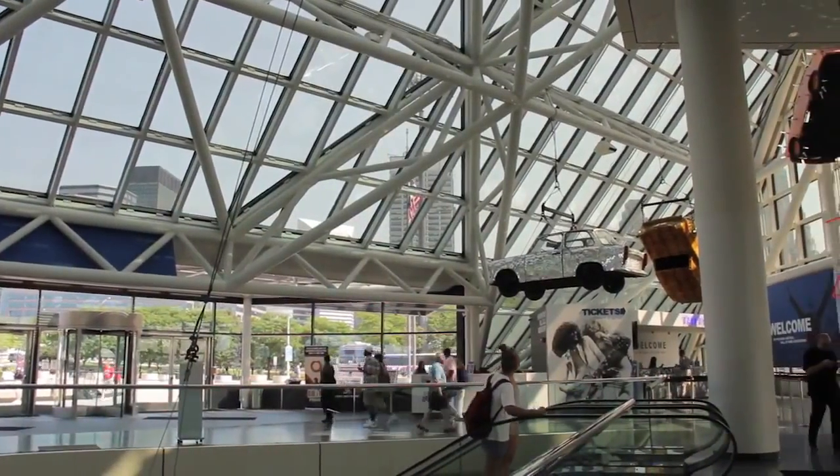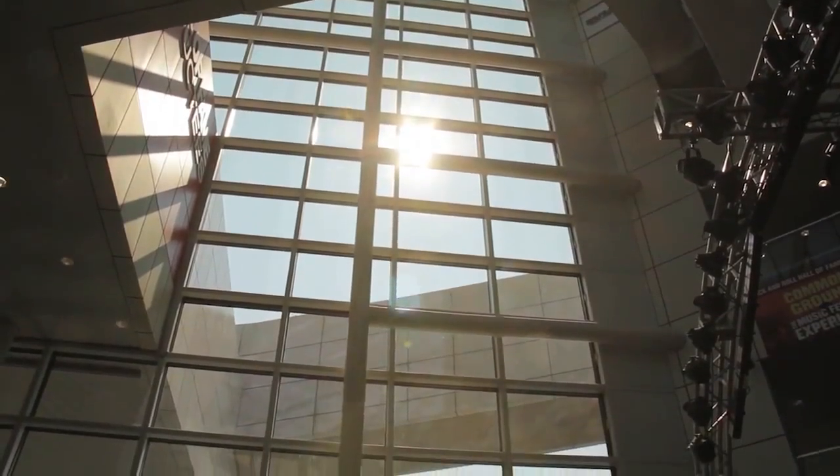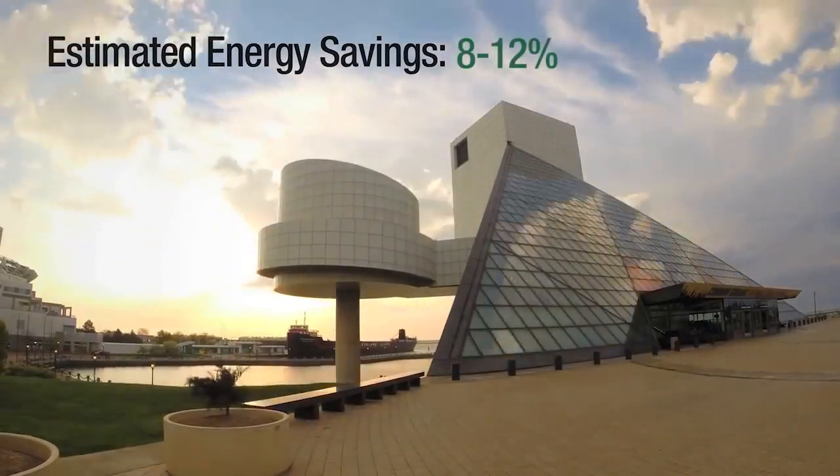It can get pretty uncomfortable in here. One of the things that this window film will do for us is significantly reduce the sun glare, and we've already seen a dramatic improvement. We're able to much better regulate the temperature levels, and we expect we're going to reduce our energy costs by anywhere from about 8 to 12 percent.